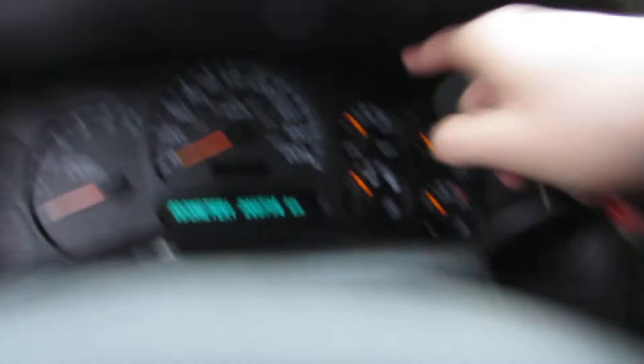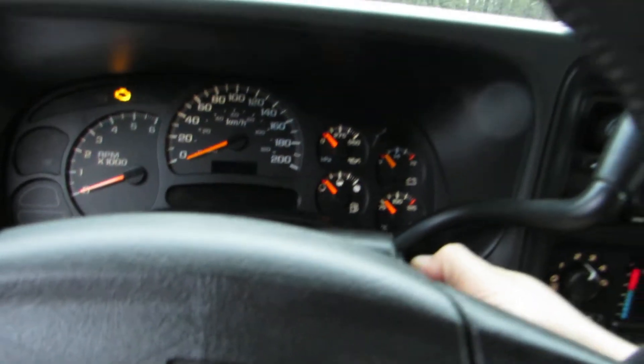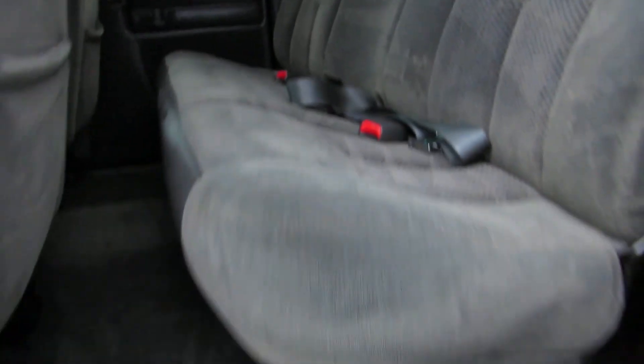For mileage, this truck has 208,794 kilometres. Inside and out, it's in great condition.